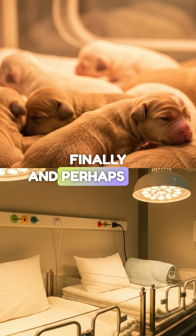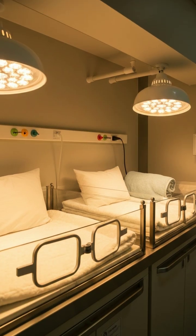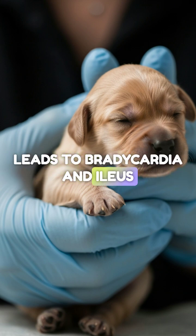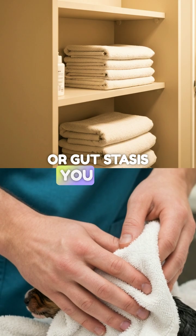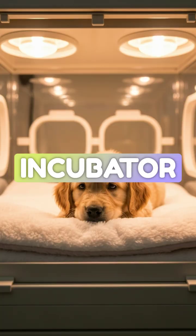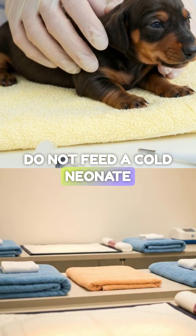Finally, and perhaps most importantly, T is for temperature. Neonates cannot regulate their own body heat. Hypothermia leads to bradycardia and ileus, or gut stasis. You must dry them immediately and place them in a pre-warmed incubator or on a safe heat source. Do not feed a cold neonate.